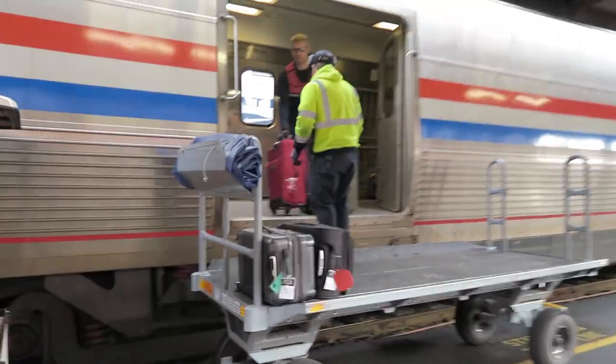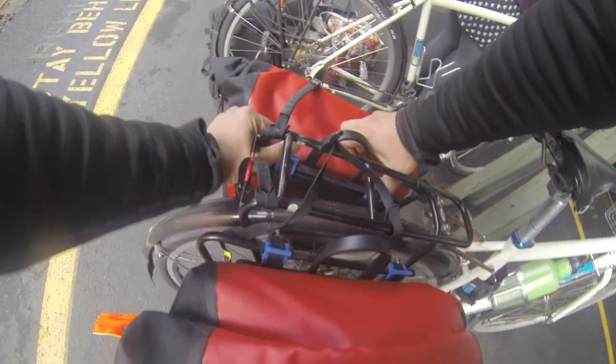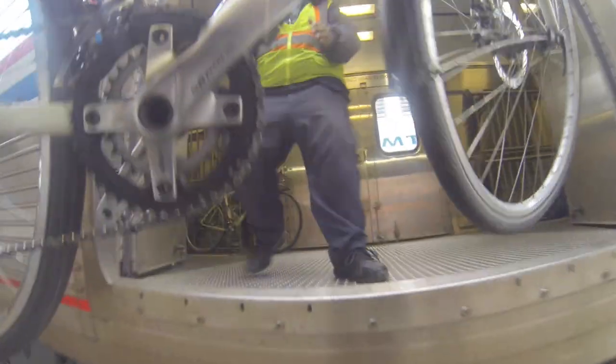Alright, the train is here — time to get on. I'm gonna start recording so you guys can see how it works for the bike. We gotta find the baggage car and rip all the bags off very quickly. Thank you.